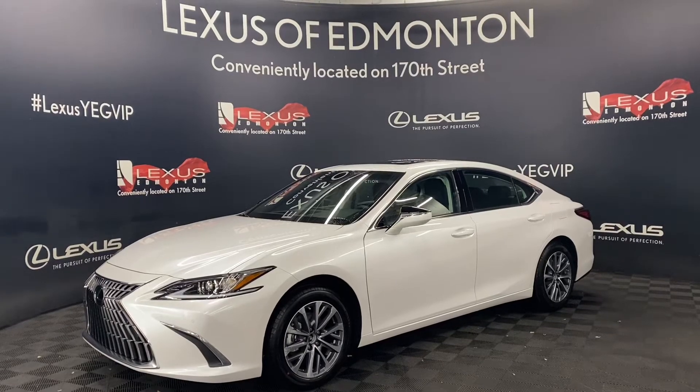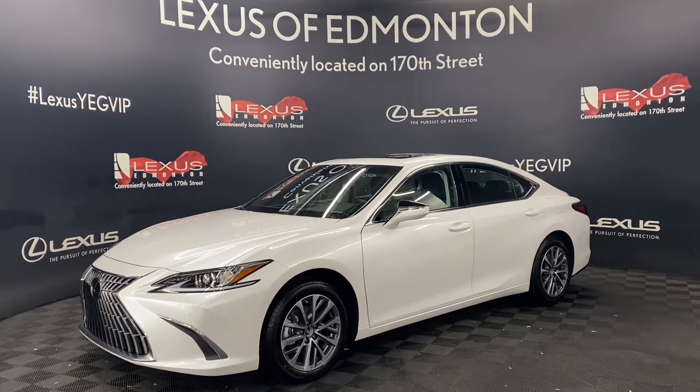So come down to Lexus Fermenton today, where we will find a vehicle best suited for you.